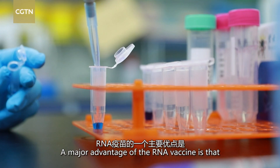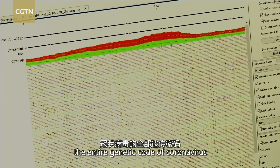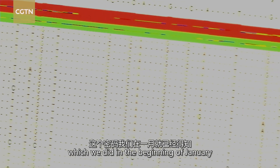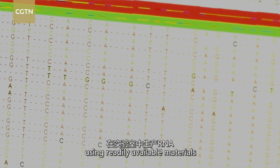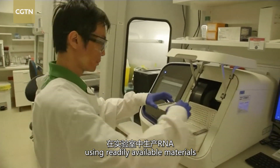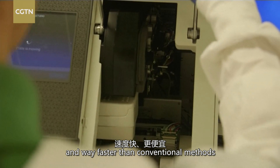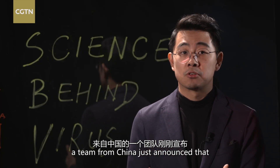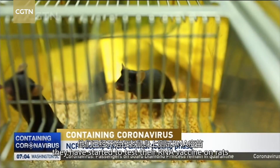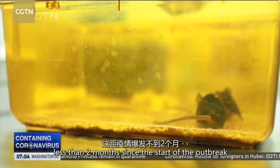A major advantage of the RNA vaccine is that as soon as we know the entire genetic code of the coronavirus — which we did in the beginning of January — RNA can be produced in a lab using readily available materials. It's less expensive and way faster than conventional methods. In fact, a team from China announced they have started testing their RNA vaccine on rats less than two months since the start of the outbreak.